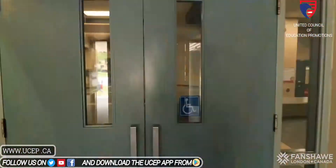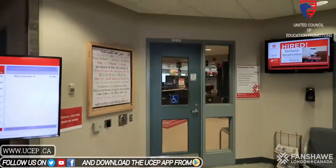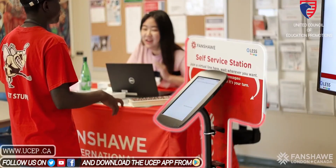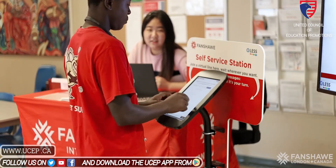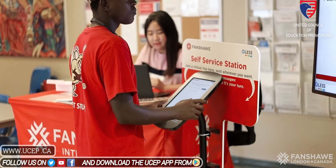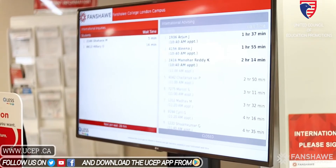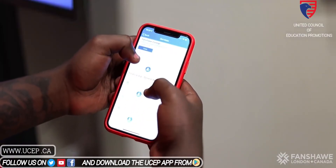Let's go inside to check out the first place you need to go at the College — the International Centre, located in room E2025. Right outside the door, you'll find Qless, which is the virtual line system. Join the virtual line from anywhere and wait wherever you want. You'll receive wait time updates by text and be notified when it's your turn. You can download the Qless app on your phone, access it from the website, or use an on-site kiosk.